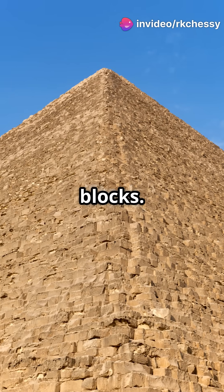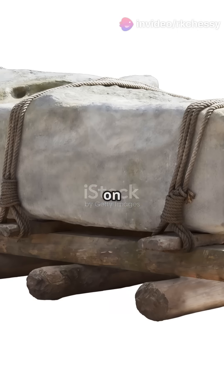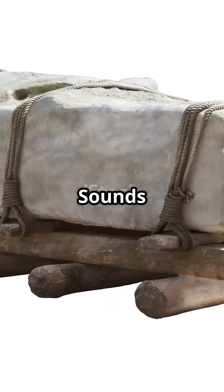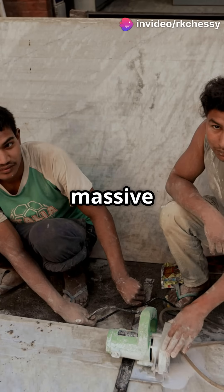First up, the limestone blocks. Scientists believe they were cut using copper tools and transported on sledges over sand. Sounds simple, right? But here's the kicker: they used water to reduce friction, making it much easier to move those massive stones.